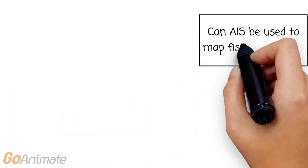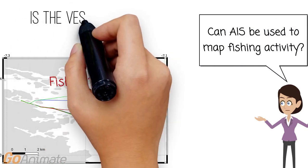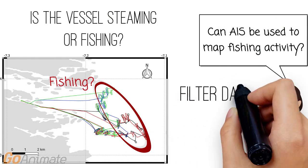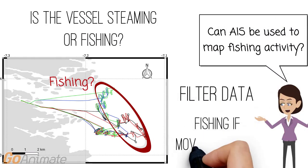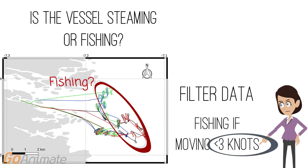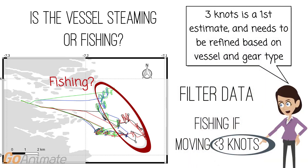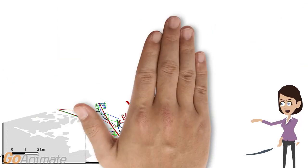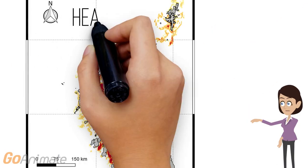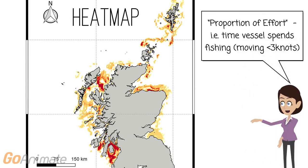Can this data be used to map fishing activity? An AIS track doesn't tell you whether a vessel is steaming or fishing. So to map the fishing grounds, the AIS data was filtered to only include vessels moving at 3 knots or slower, and these vessels were considered likely to be fishing. This value of 3 knots is a first estimate and needs to be further refined based on vessel characteristics and different gear types. This heat map, generated from filtered AIS data, shows a proportion of effort around Scotland, or the actual time a vessel spends fishing. However, if there are more vessels with AIS units in a particular area, there will be more perceived fishing effort in that area.